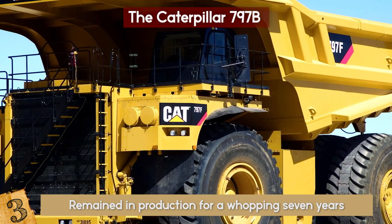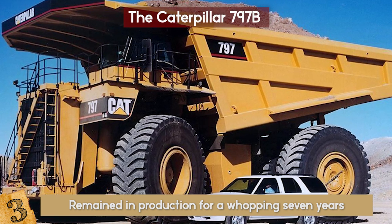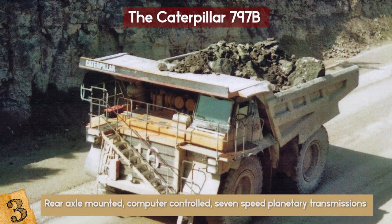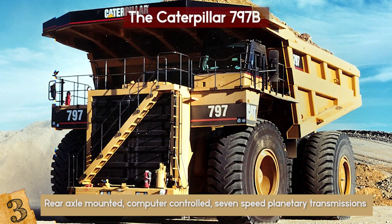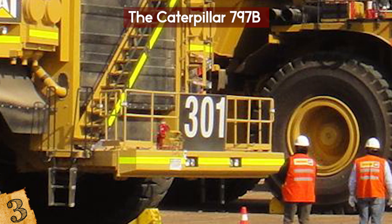At one point, the 797B was Caterpillar's largest, highest payload-capacity haul truck model. It is equipped with a rear-axle-mounted, computer-controlled 7-speed planetary transmission with an integral lock-up torque converter, as well as six 11,680-pound Michelin 5980R63 XDR tires.